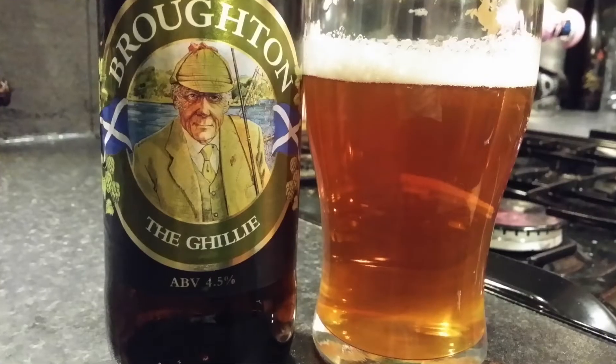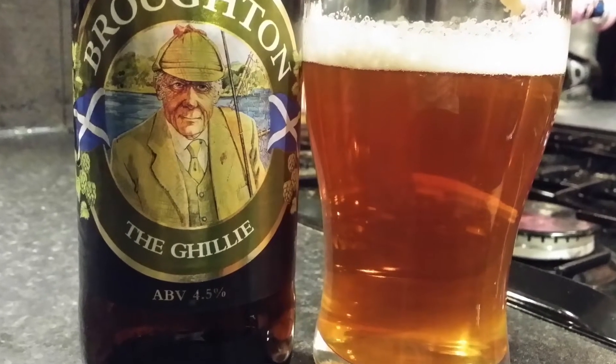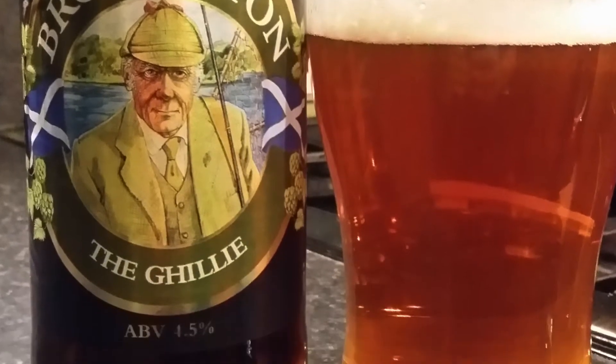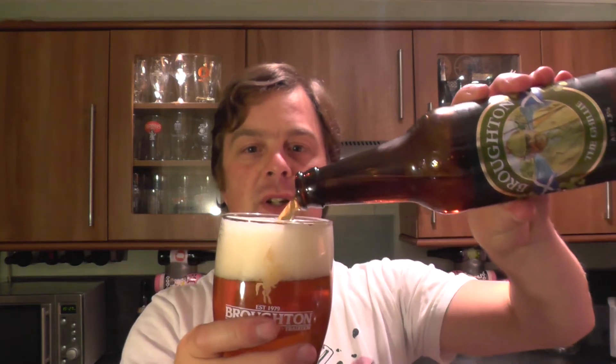Slightly cloudy — it's not a perfectly bright beer, but hey ho, it's not really an issue. Let's get the aroma. I'm getting a... it's a close call this. It's either a very sweet toffee or it's the dreaded butterscotch, which indicates diacetyl, which is an off-flavour in a beer. The only way we're really going to find out is in the taste.